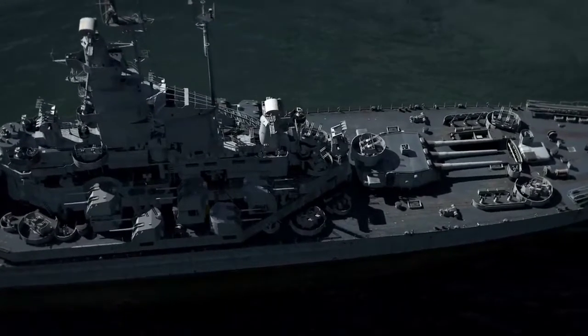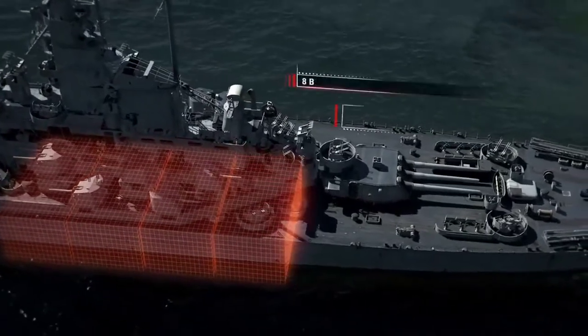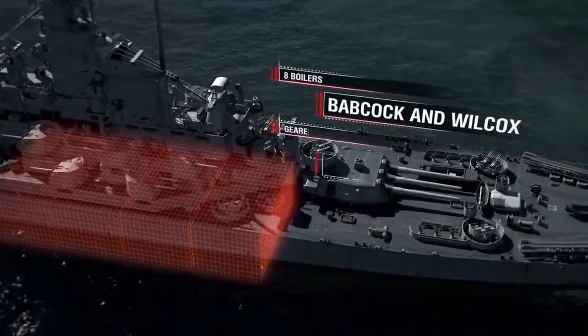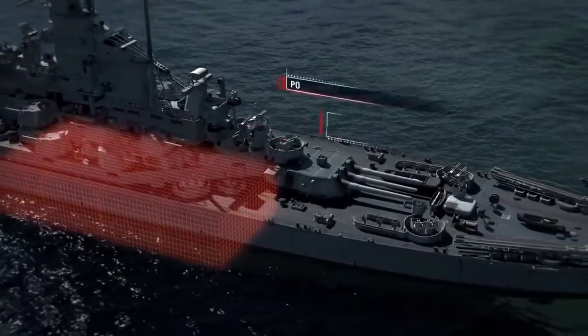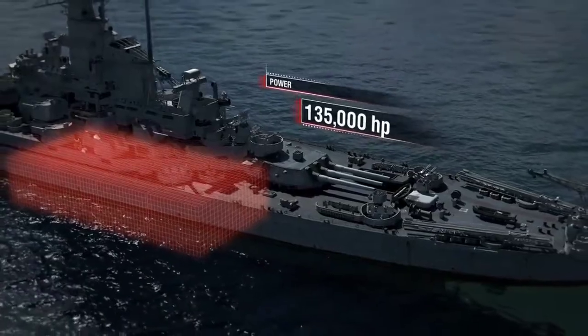The main power plant was arranged in echelons across four compartments, each having two Babcock and Wilcox boilers and a set of General Electric geared turbines. Power: 135,000 HP.